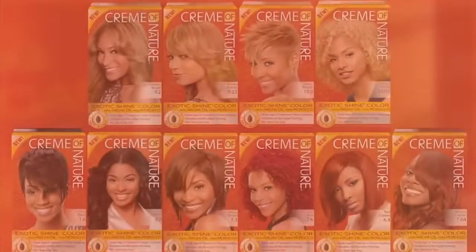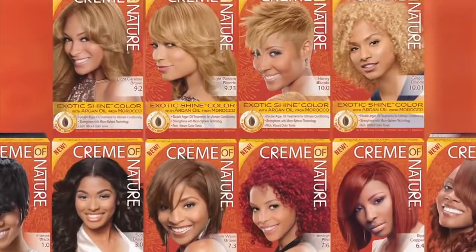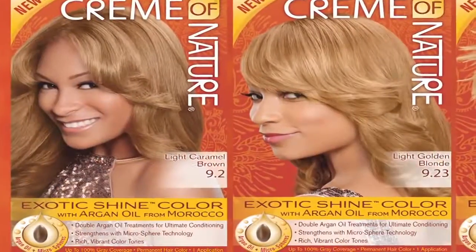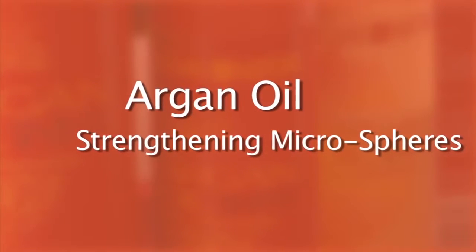We have a whole new line of ten rich, vibrant colors that we know consumers will be excited about. We've incorporated argan oil and strengthening microsphere technology so that we can give women the ability to have beautiful hair color along with exotic shine, moisture and strength.